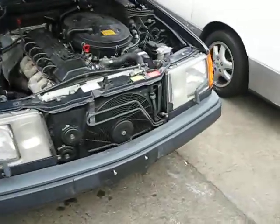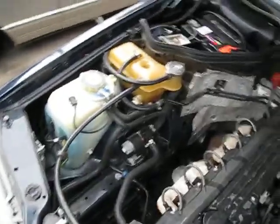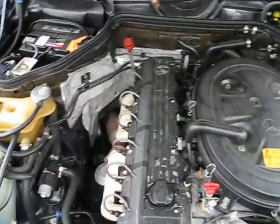Hello, and welcome to Tom's Foreign Auto Parts video portion of our inventory. Here we have a 1989 Mercedes. This is a 300E.